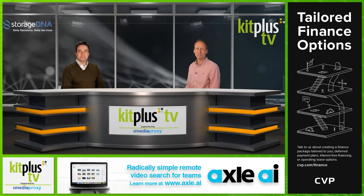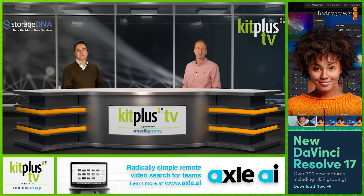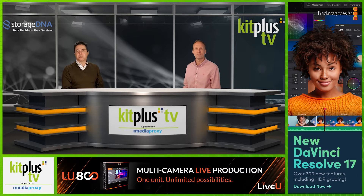Hello and welcome back to another episode of Kit Plus TV, brought to you with the Supporter Media Proxy. The post-production industry has been hit as hard as anyone this year due to COVID-19, mainly down to the fundamental requirements of a post-production workflow, such as access to post-production systems and the physical proximity between individuals and the creative teams. There's been a significant rise in new solutions emerging to tackle these issues, with existing technologies being rapidly developed to address the new normal in video post-production.